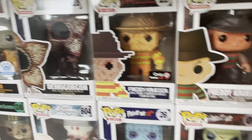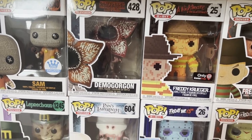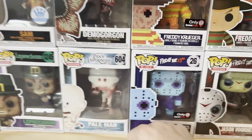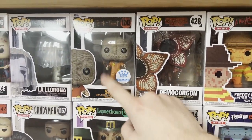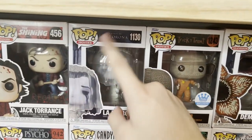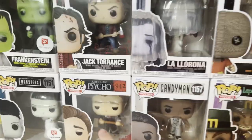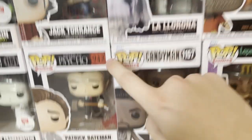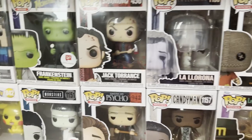Demogorgon from Stranger Things — I'm actually two episodes away from finishing the fourth season. I really like that show. Pale Man from Pan's Labyrinth — he's got eyes on his hands and puts that over where his eyes should be, super cool character. Leprechaun from an old 1980s/1990s movie. Sam from Trick or Treat. La Llorona. Candyman. Patrick Bateman from American Psycho — fantastic movie. And Jack Torrance from The Shining with a red rum case on it. This blood and red rum thing are like the only two pops ever that have blood on the box, which I think is super cool.